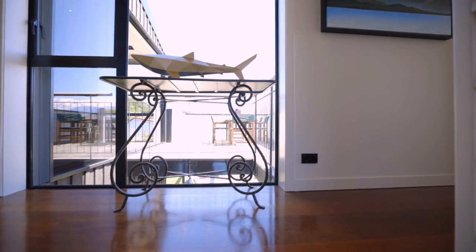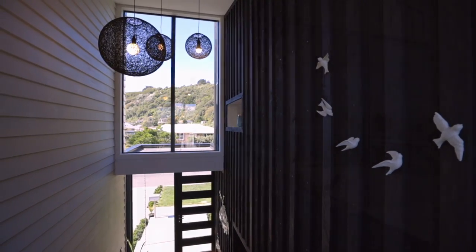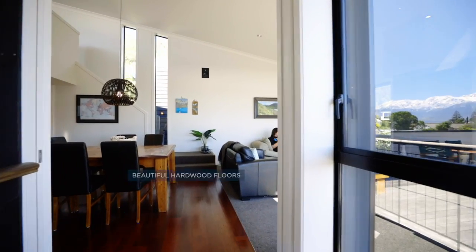A beautifully light and airy entrance with a featured timber wall complements the warm tones of the timber hardwood flooring and impressive stairwell.